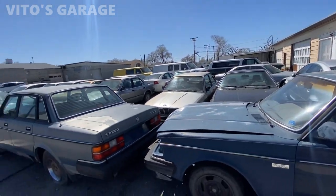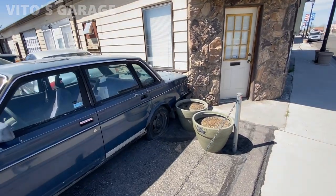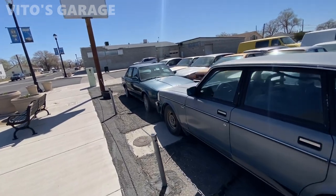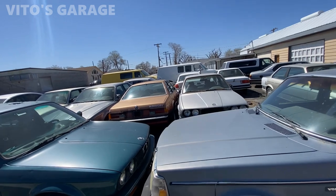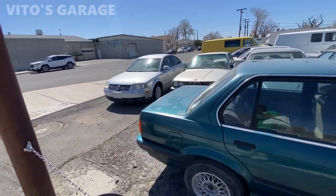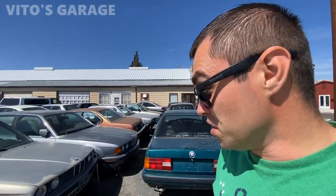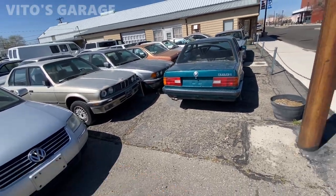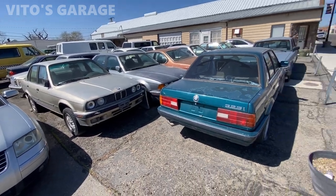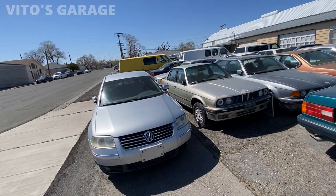That BMW right there — the E32 — I think that's a 750iL because they usually came with those classic wheels from the factory. I have no words, guys. I'm sure these cars have been here for a long time. I really want to find out whose place this is. I'm literally speechless and breathless. Let me know what you guys think about all these machines. You can't call it a museum, but to my eyes it is a museum — seeing all these cars next to each other, they're literally like brothers and sisters.